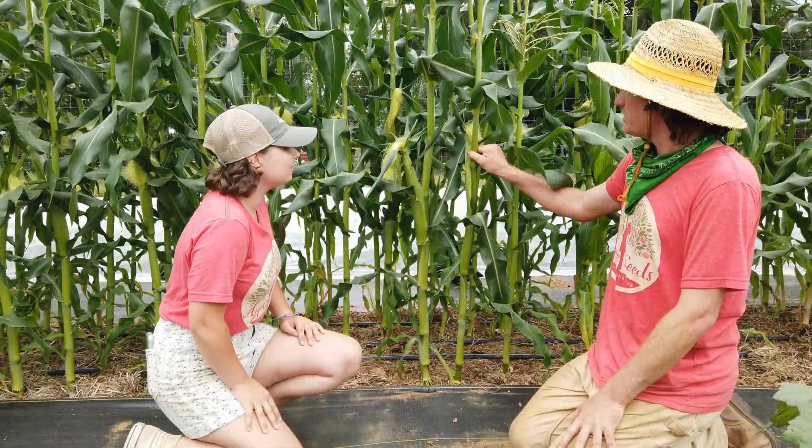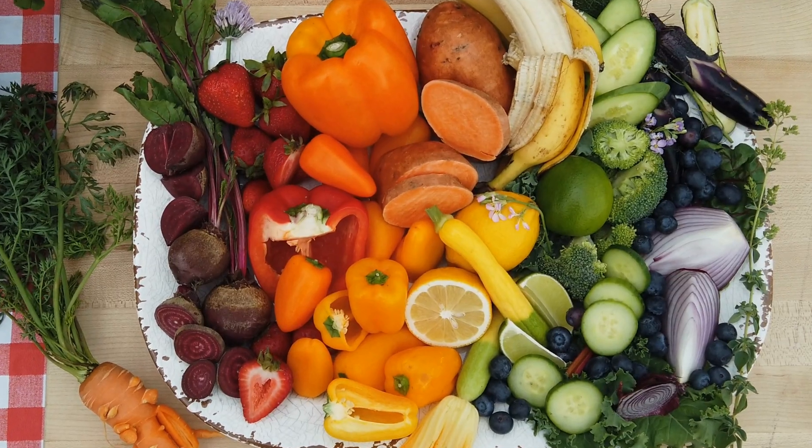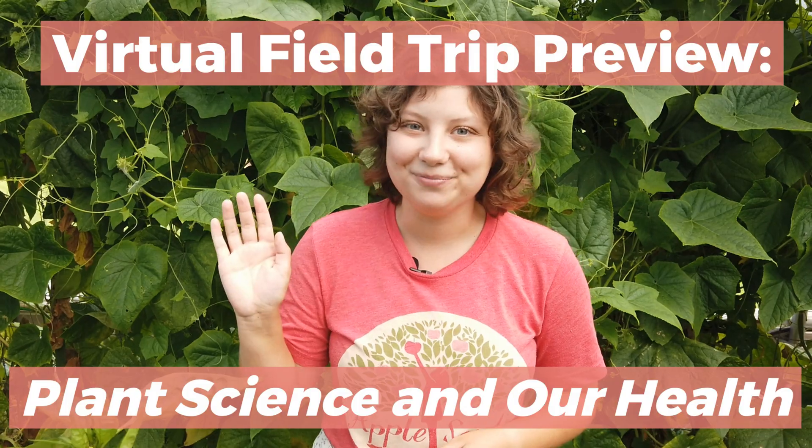Well, there you have it, friends. We did so much today. We learned how to plant a seed, we learned that plants have structural adaptations to help them survive and grow, and we learned why it's important to eat the rainbow and how to make a tasty snack at home. You guys did great. Thanks for exploring. See you next time.